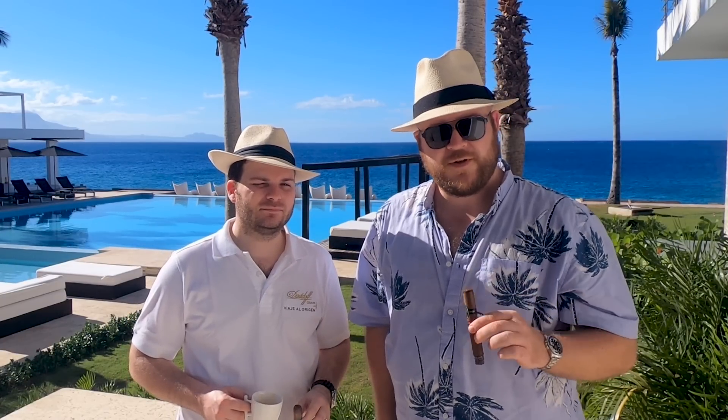Hello and welcome to Bespoke Unit. My name is Paul Anthony, and I'm CP. In today's video we're going to be looking at how tobacco is grown and planted right here in the Dominican Republic with Davidoff cigars. We hope you enjoy this video.